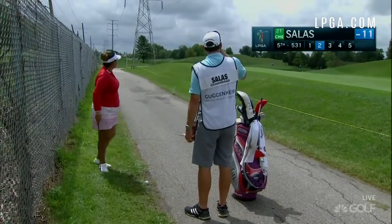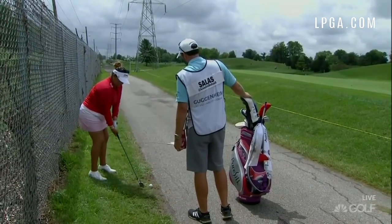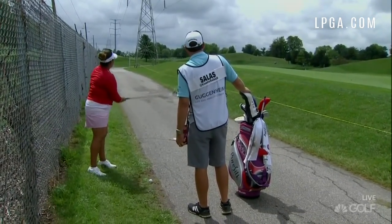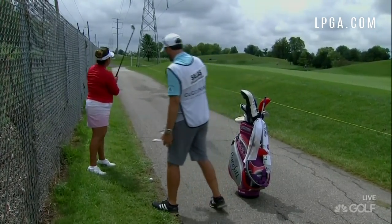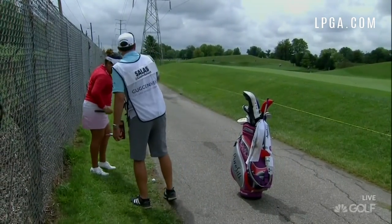She's managed to take a drop, basically right at where the caddie is standing out there. Her ball was about where her left foot is, her right foot is right now.